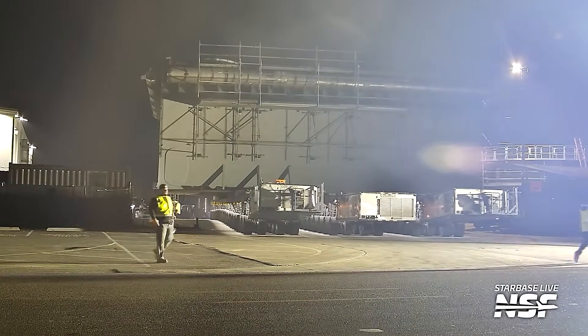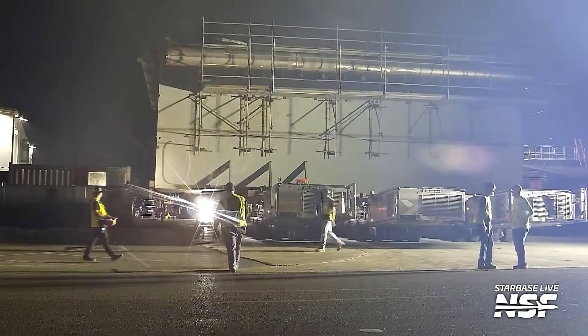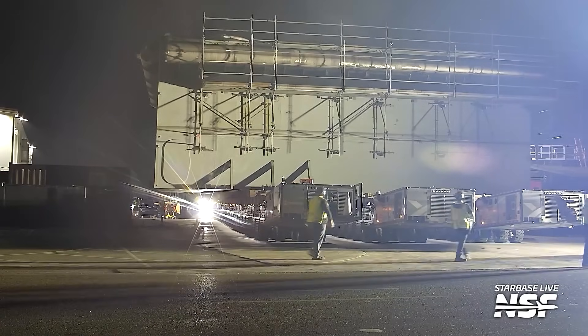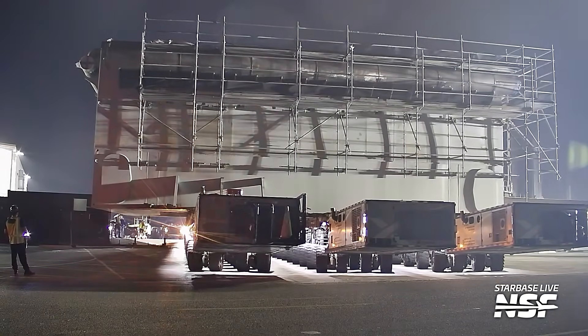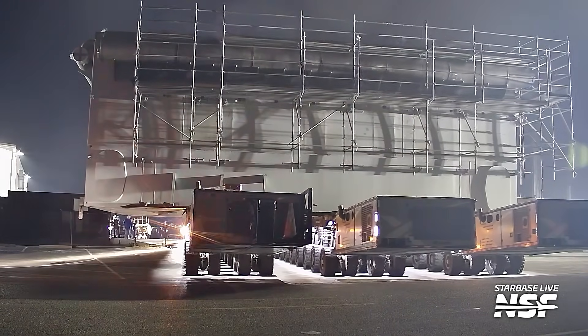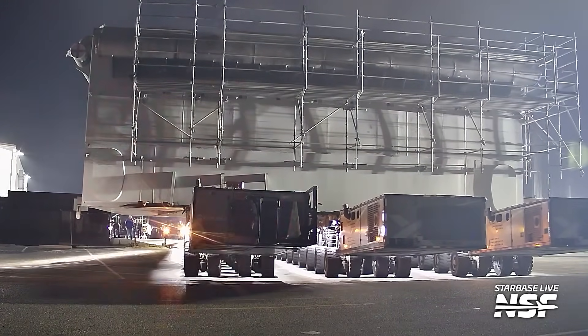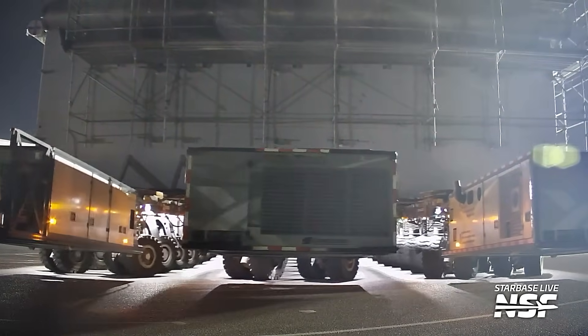Do you see the curve of the SPMT wheels throughout the course of the video? Watch how those wheels move. This is how you move this massive 1,000-plus ton manufactured hunk of steel down the public roadway — almost two miles.